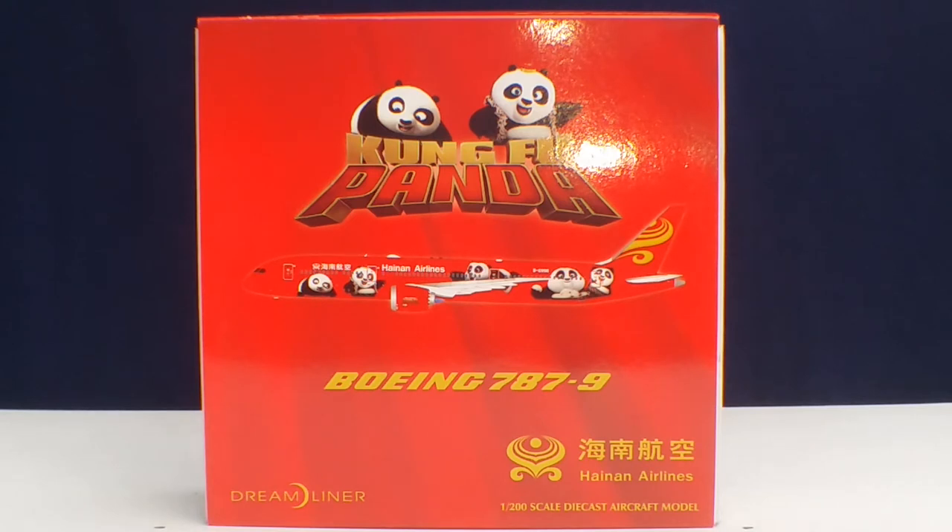As of October 2017, Hainan Airlines is one of nine airlines to hold the prestigious honor of operating as a certified five-star airline carrier according to Skytrax Magazine, along with ANA All-Nippon Airways, Asiana Airlines, Cathay Pacific, Etihad Airways, Eva Air, Garuda Indonesia, Qatar Airways, and Singapore Airlines.